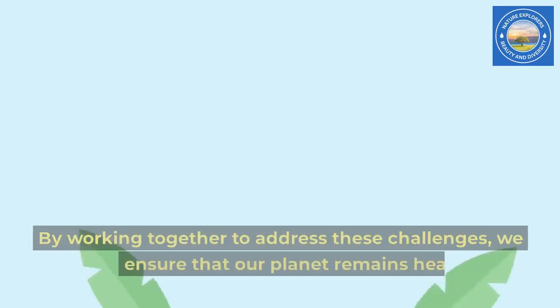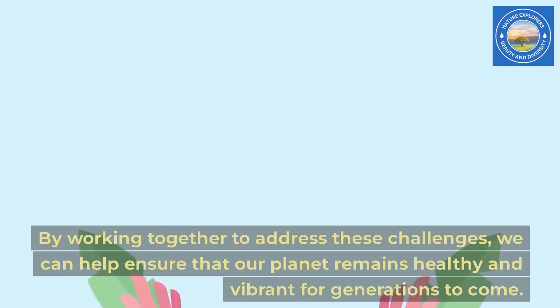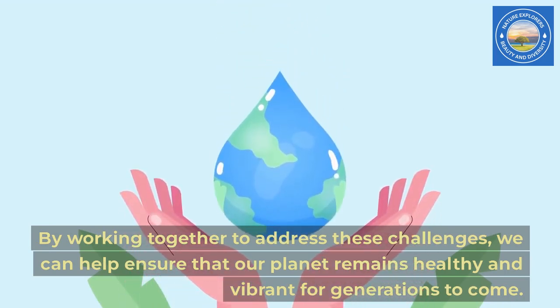By working together to address these challenges, we can help ensure that our planet remains healthy and vibrant for generations to come.